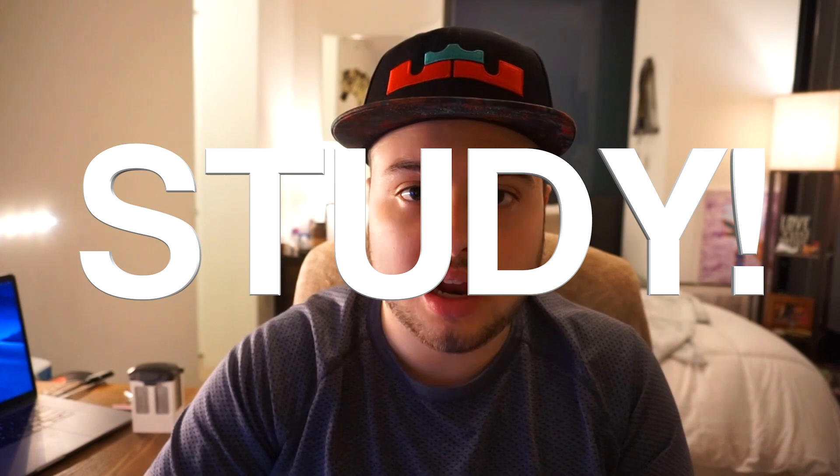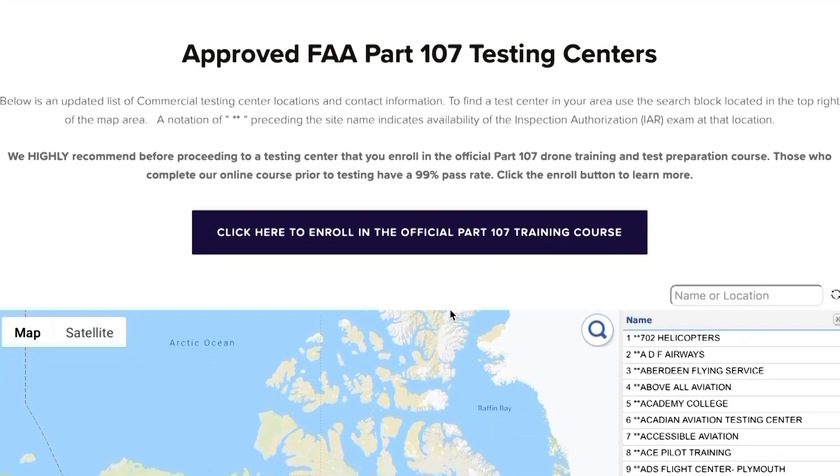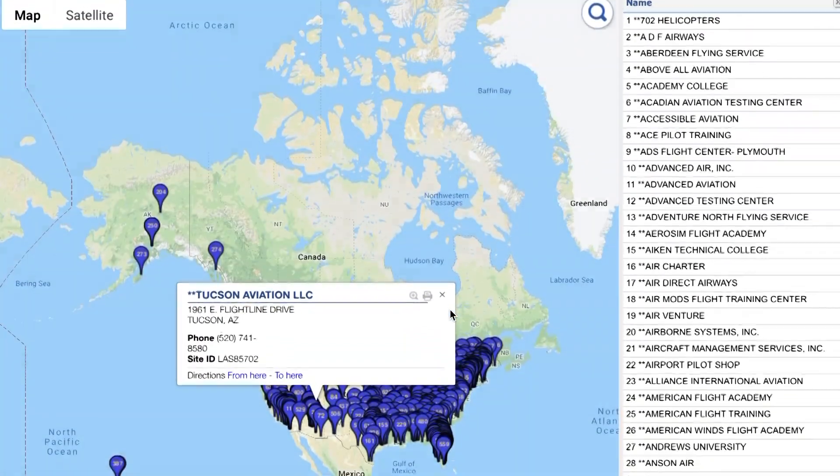Step one: you want to study. Step two: after you study and feel comfortable with the material, you want to schedule your appointment with a knowledge testing center — these are centers that the FAA allows to administer the exam. From my experience, I was told by the people on the phone to bring two pencils, a calculator, and to leave my cell phone in the car. Basically just bring pencils and a calculator. Do not bring your phone, your Apple Watch, or anything like that. Also make sure you bring your government ID — your driver's license or a passport.